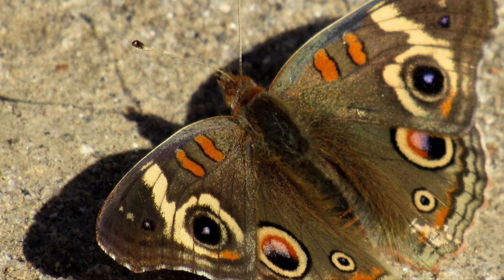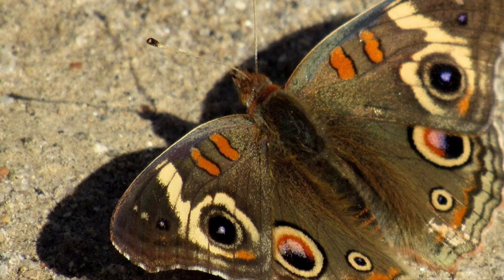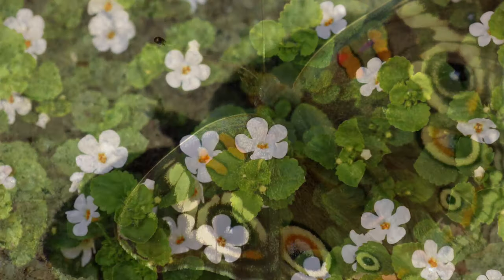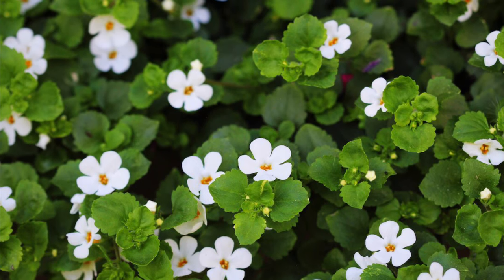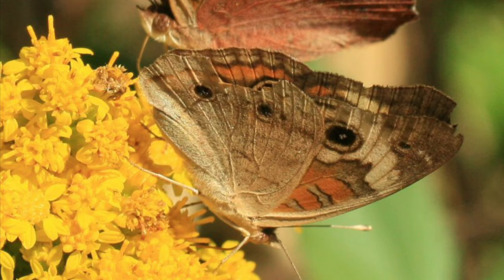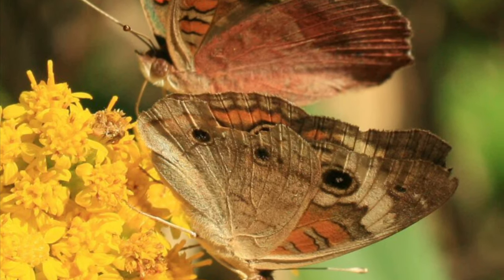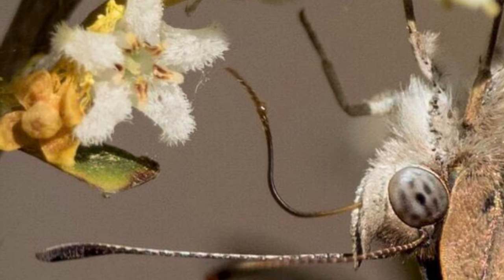Butterflies use a long tube-like tongue called a proboscis to eat. It works like a straw, allowing butterflies to slurp up liquids like nectar, sap, and juice from rotting fruit. The buckeye proboscis, also known as a coiled tube, isn't long enough to reach the bottom of long, tunnel-shaped flowers. Therefore, they drink nectar from flowers with a very short throat.